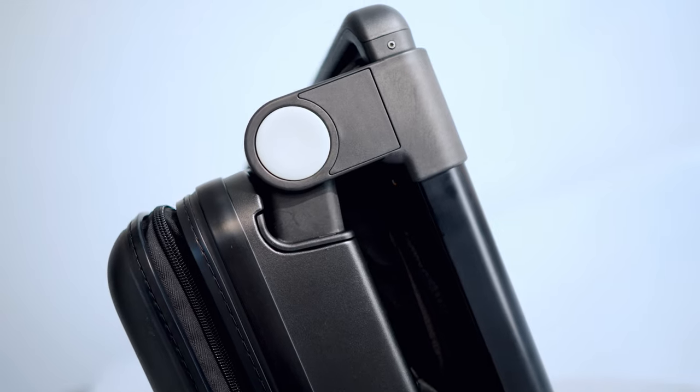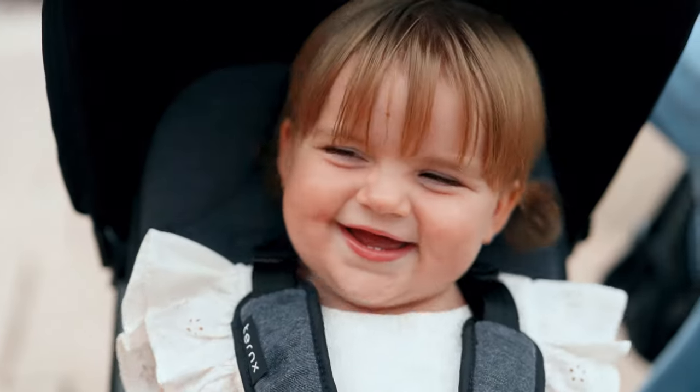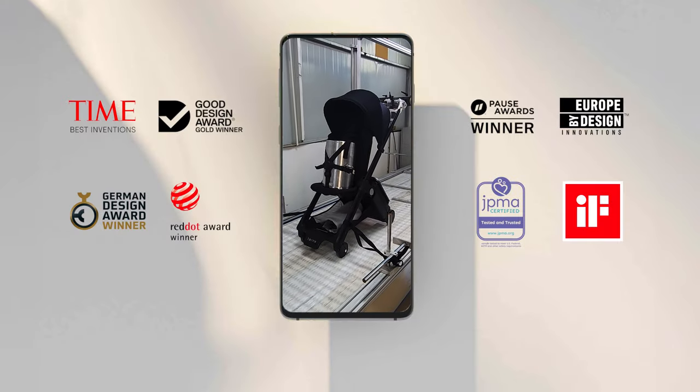TurnX is a game changer in the travel world. It's made out of German quality material combined with award-winning design. Most importantly, TurnX's luggage stroller has gone through the most rigorous safety tests to be internationally certified, including the most important test of all.